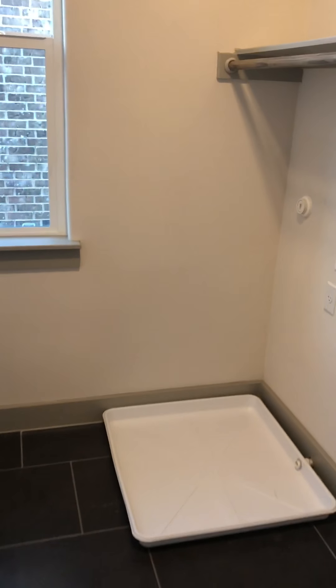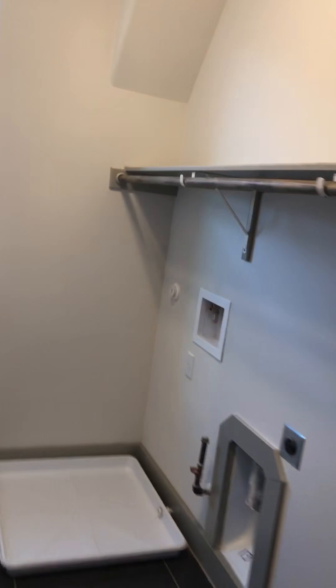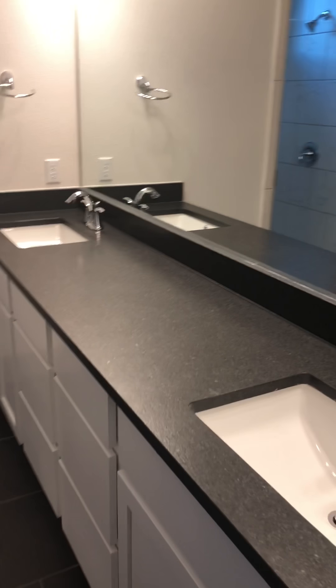For people that don't like to do laundry, you're going to want to do laundry in this one because it's a nice space. And then this is a big master with tray ceilings. You can fit a lot of furniture in here — it's a great space. And of course your master bath is right over here. Double sinks, plenty of space between the sinks.